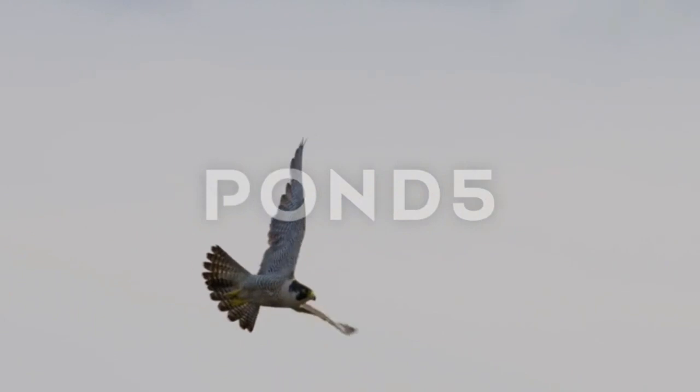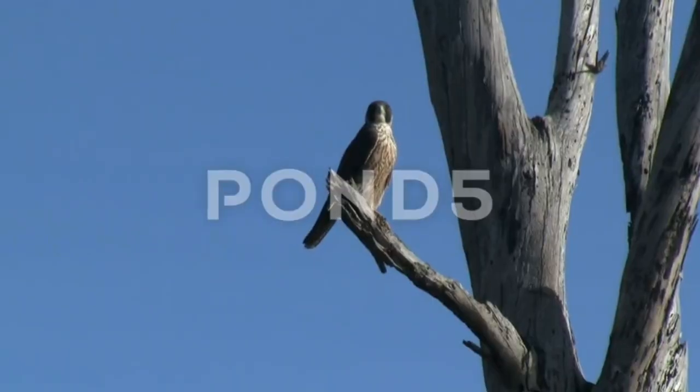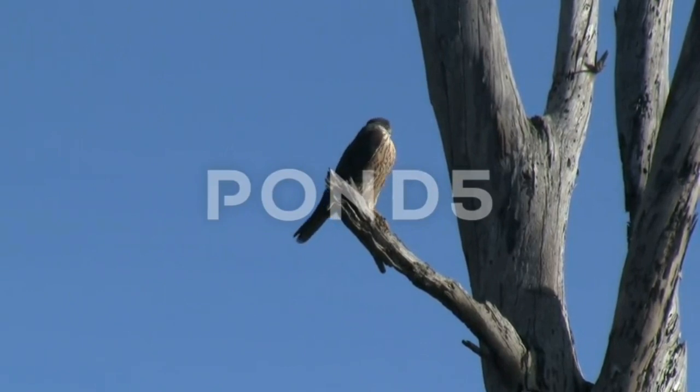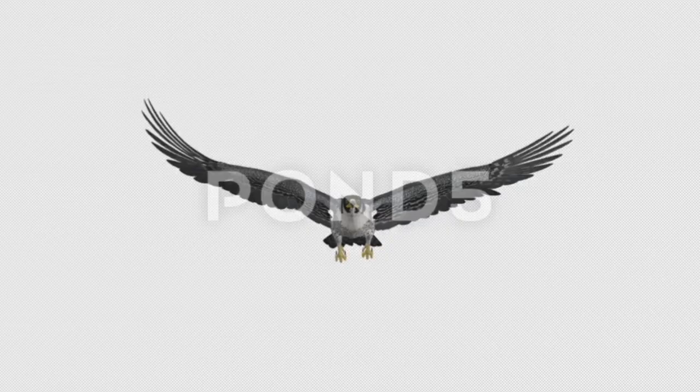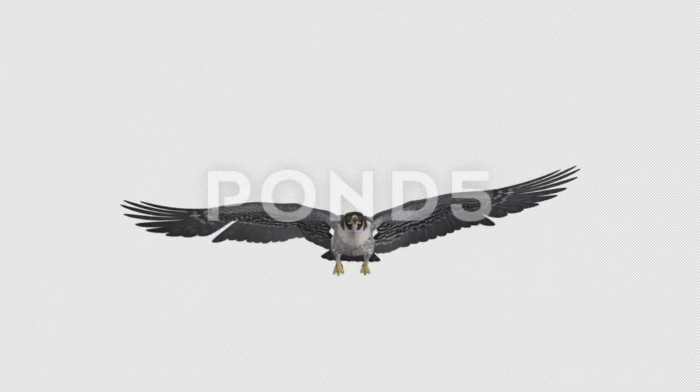Peregrine falcons are cosmopolitan birds of prey. They are crow-sized birds and they have a blue-gray back with black-white underparts and a black head. Peregrine falcons are known for their speed and can reach over 320 kilometers per hour during their hunting stoop.